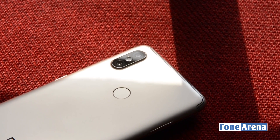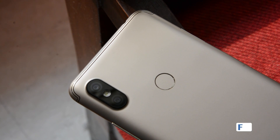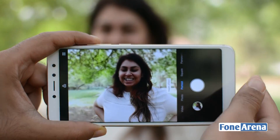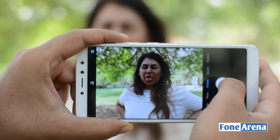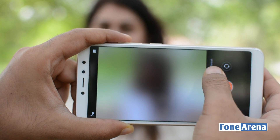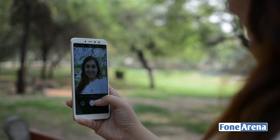The Redmi Y2 is a selfie-focused phone, so obviously the camera is a big draw for the target demographic. With a 16-megapixel front-facing camera and a 12-megapixel rear camera, the phone impresses on paper. There's even a 5-megapixel secondary sensor that serves as a depth-sensing module for portrait mode. Portrait modes on entry- to mid-range phones are not going to come anywhere near the results you get from something like a Pixel or an iPhone. That said, the Redmi Y2 displayed decent edge detection, though the aggressive bokeh effect creates a bit of a cardboard cutout effect.